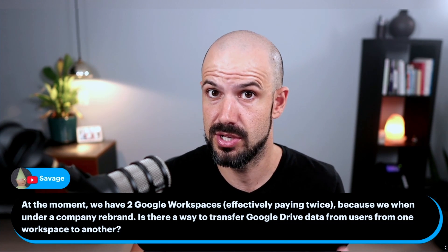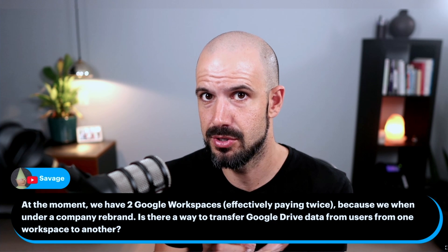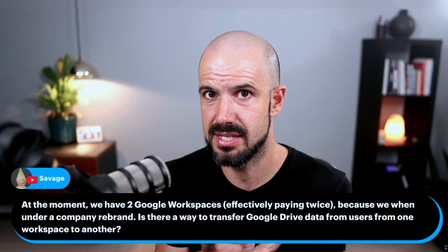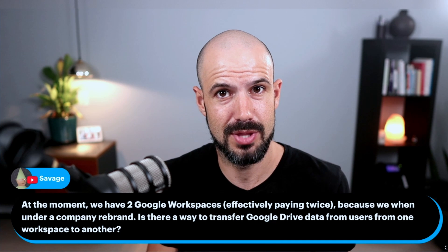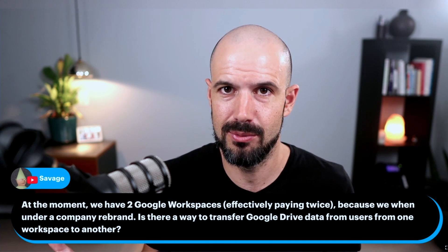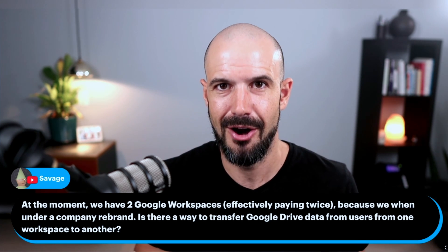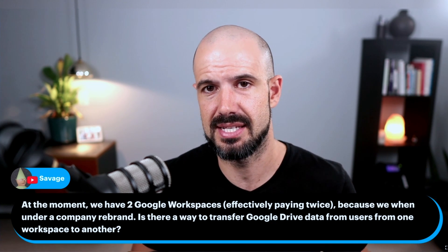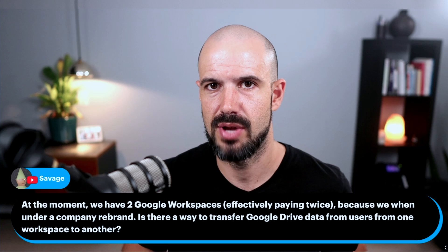To answer the question from Savage, you actually can merge the data from two workspace accounts into one. Or if you need to merge from one into two, you can also do that as well. And that's our bread and butter at IT Genius — we do that all day, all week. We've done that for literally thousands of projects and thousands of companies. So if you need to merge that data together, it's best to have a chat to our support team at IT Genius and we'll take you through how to do that.